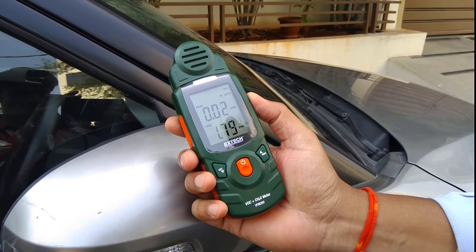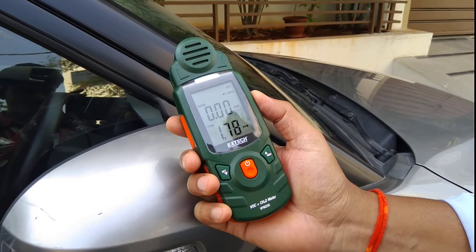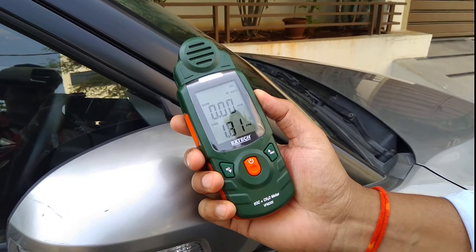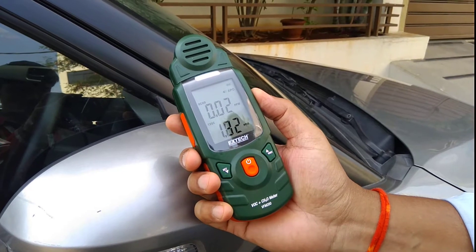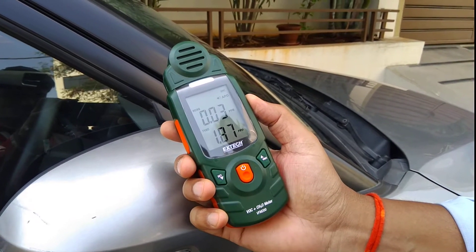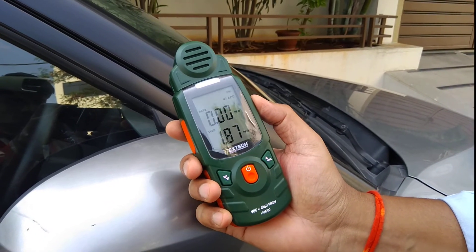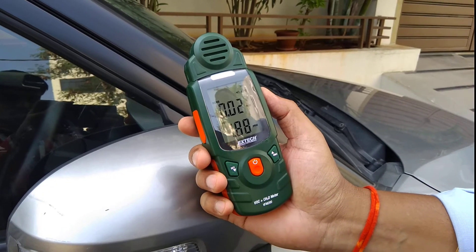Hi, I'm Sagar from Instacart and I'm going to demonstrate the VOC monitor, which changes when we get into our car after we rest the car for a longer time. Let's see the reading now — it is showing HCHO as around 0.00.